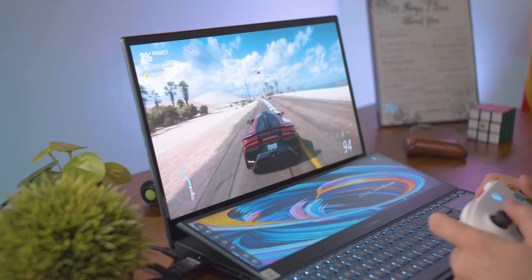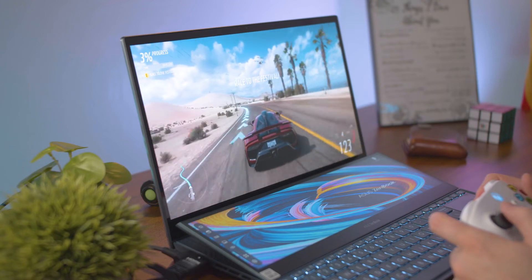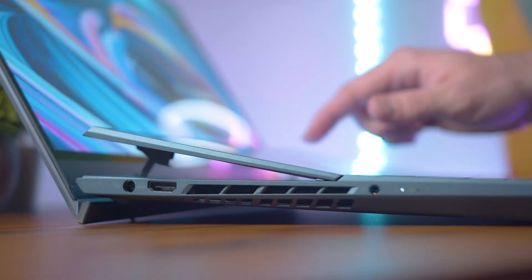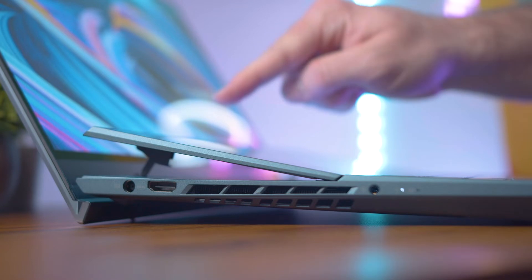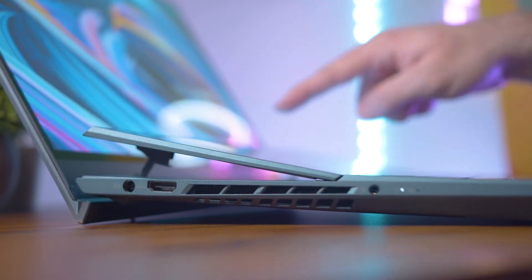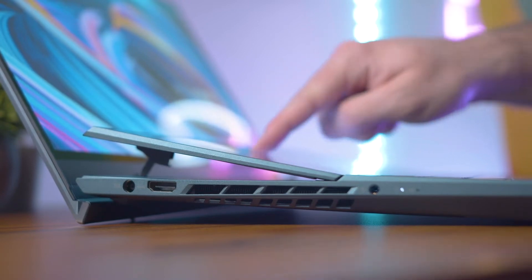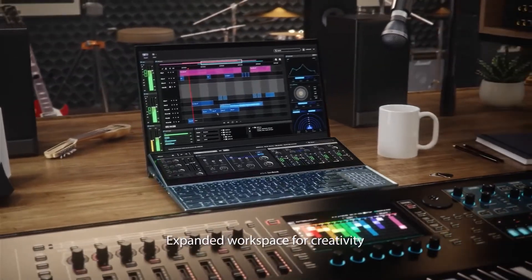The RTX 3070 in this laptop has eight gigabytes of video RAM, which is really nice. Anything lower than that might be a little slower, but I think eight gigabytes is the standard. Twelve or sixteen would have been nice, but that's extremely overkill for a laptop. The ScreenPad Plus on this laptop is really nice — it doesn't flex when you press onto it, it's all touchscreen and you can use a stylus with it. You can have your Premiere Pro timeline on the bottom screen and your main project on your main monitor and be able to control everything from there, so you can be pretty productive with that.